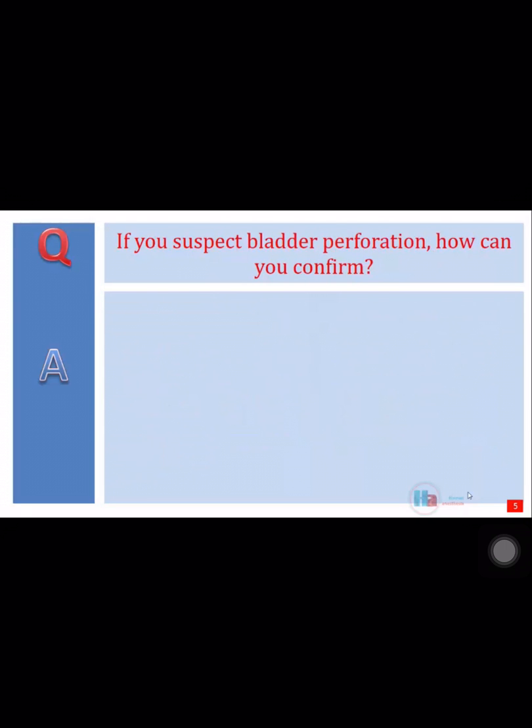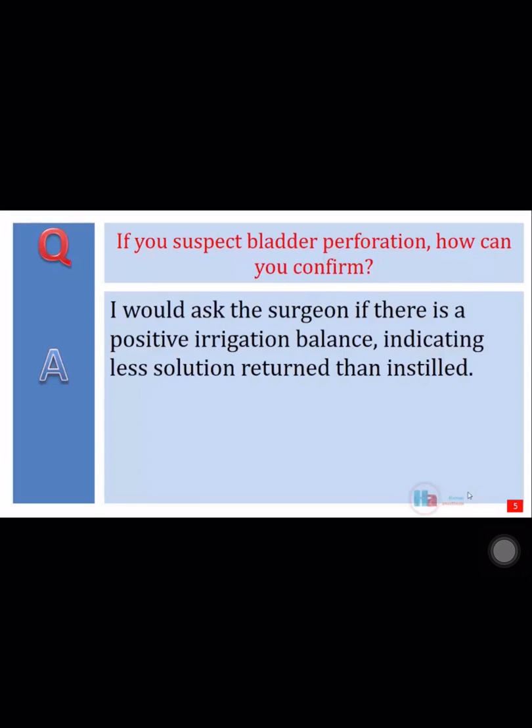If you suspect bladder perforation, how can you confirm? I would ask the surgeon if there is a positive irrigation balance, indicating less solution returned than instilled.